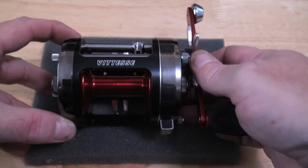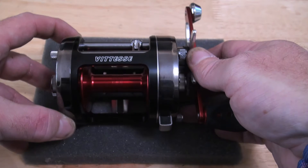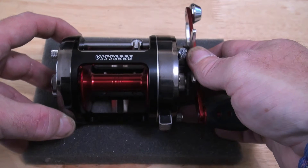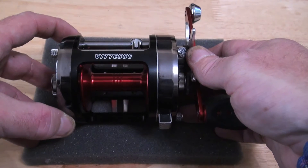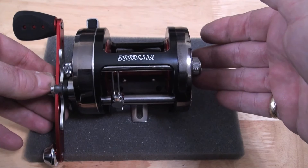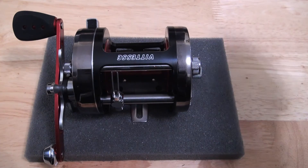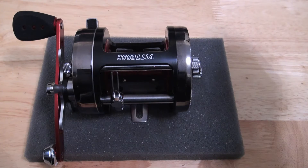If I turn it around so you can actually see where it says Vitesse — this is a 757 Akios Vitesse. This is the dog's danglies, the bee's knees, the real deal, whatever you want to call it. Basically it is kind of the same size as an Abu 7000 or 7500, but this is the Akios 757.